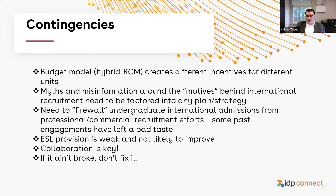There are some myths and misinformation around the motives behind international recruitment that we need to factor into any planning or strategy. For example, there is some concern around the ethics of international recruitment — that as a public, land-grant university with a mission to educate citizens of the state, we may have some moral concerns around thinking about recruitment purely in commercial terms, particularly when it might bring students from disadvantaged backgrounds or the Global South to pay high fees.